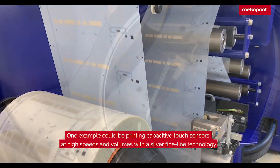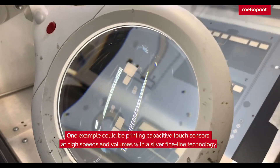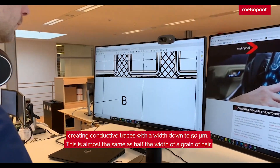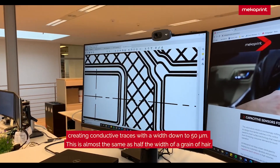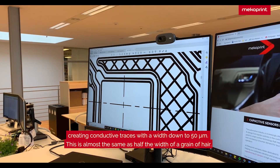One example could be printing capacitive touch sensors at high speeds and volumes with a silver fine line technology, creating conductive traces with a width down to 50 micrometers. This is almost the same as half the width of a grain of hair.